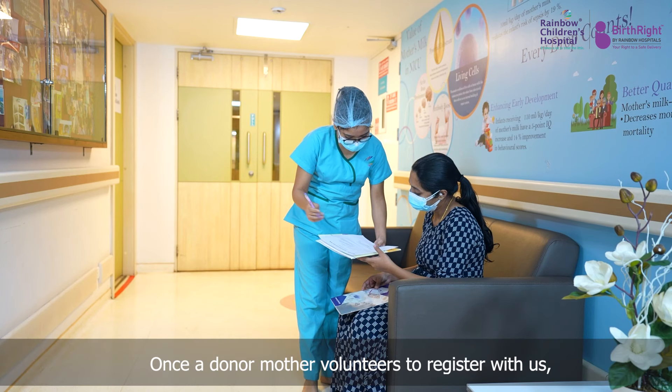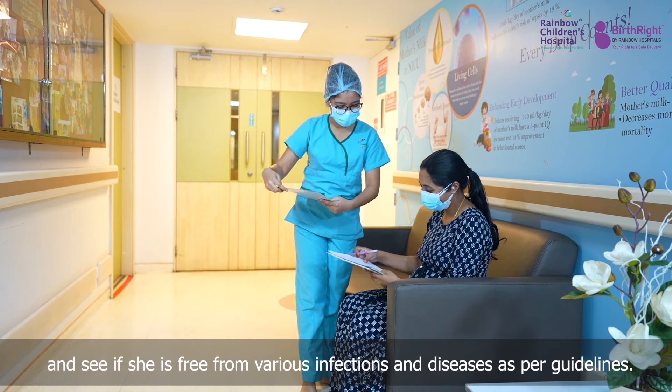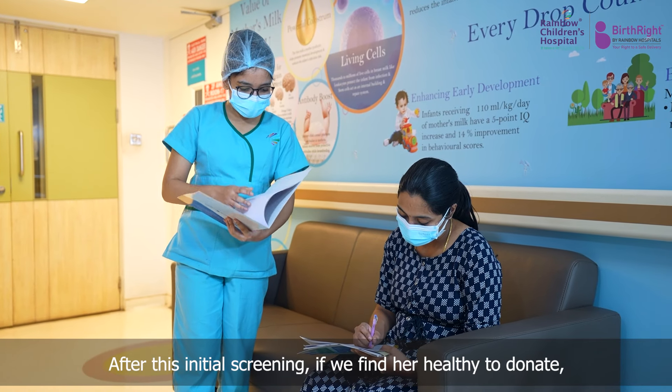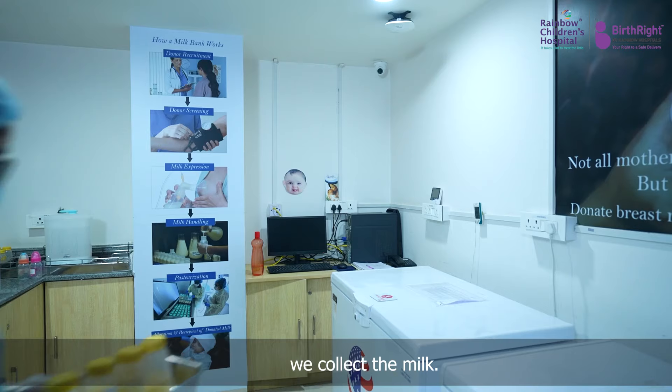Once a donor mother volunteers to register with us, we check all her reports and see if she is free from various infections and diseases as per guidelines. After this initial screening, if we find her healthy to donate, we collect the milk.